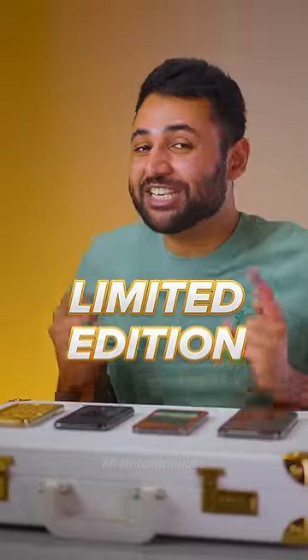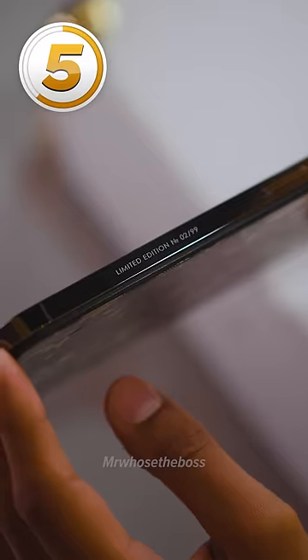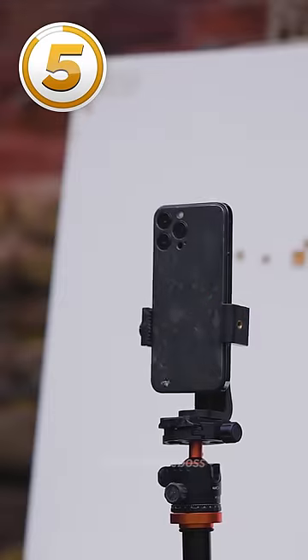Five of the most insane limited-edition smartphones. Number five is the iPhone Stealth Edition. It's made from a reinforced sheet of titanium, and it is completely bulletproof. I've tested it.